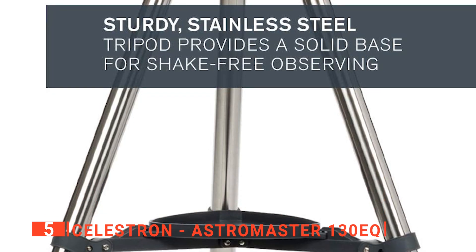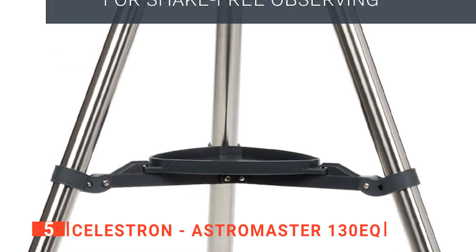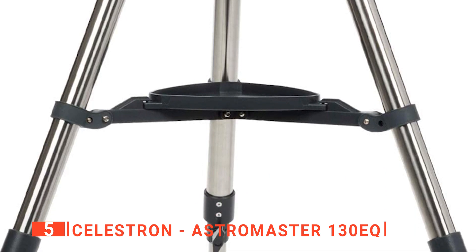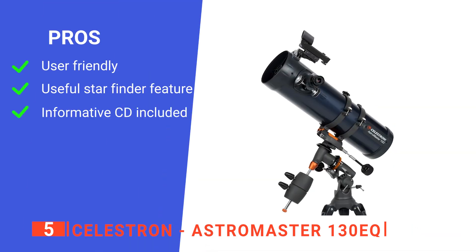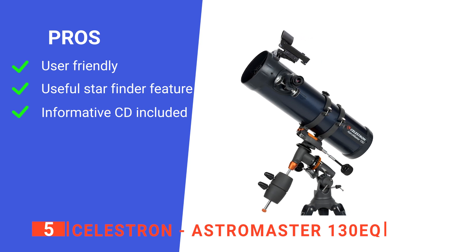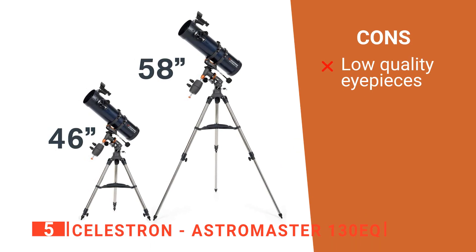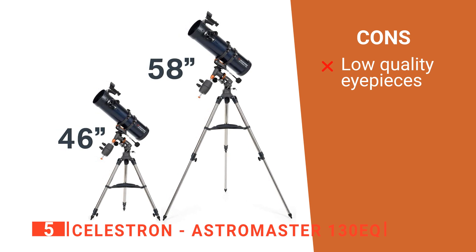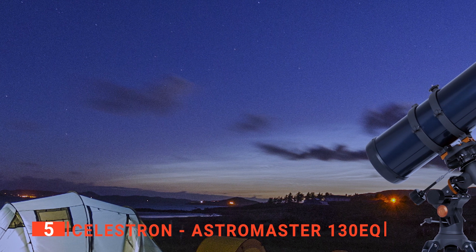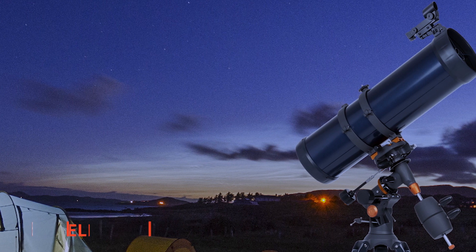This unit comes with a lightweight frame and a manual equatorial mount for smooth and accurate pointing. The setup is quick and easy, with no tools required for assembly. Its pros are: it's very simple to use, it has a Red Dot Star Finder, and it comes with a handy astronomy CD. However, its two included eyepieces are pretty low in quality, although they work well enough for the most part. The Celestron AstroMaster 130EQ is an affordable telescope that's ideal for beginners thanks to its simple design.